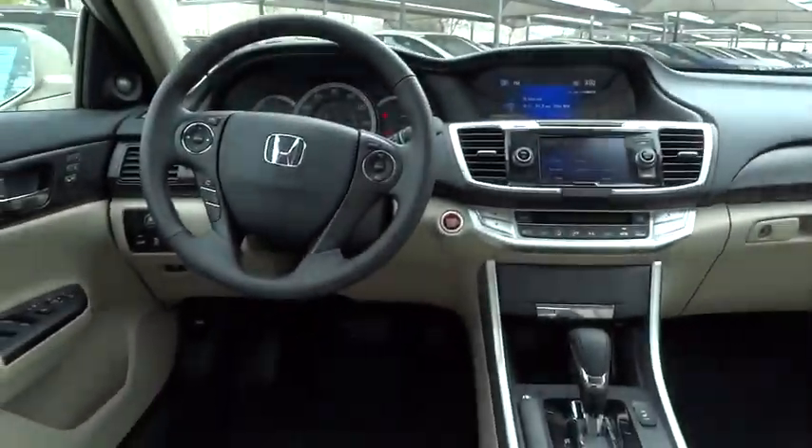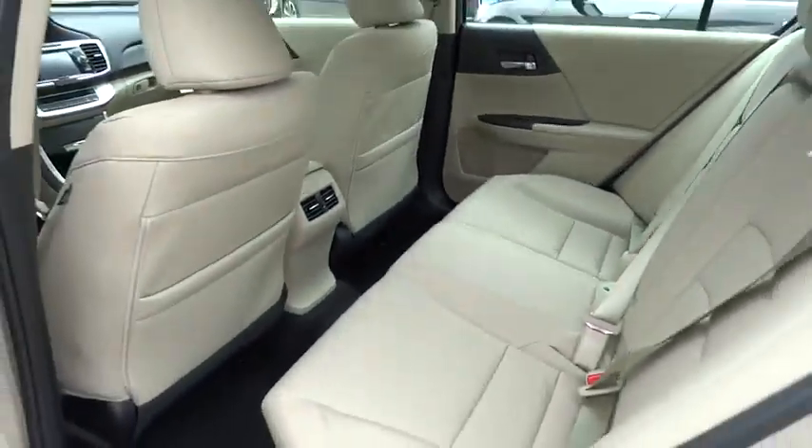Universal garage door opener, FWD, rear defrost, climate control, AM-FM stereo radio, and MP3 player.